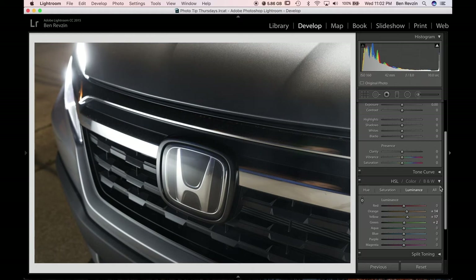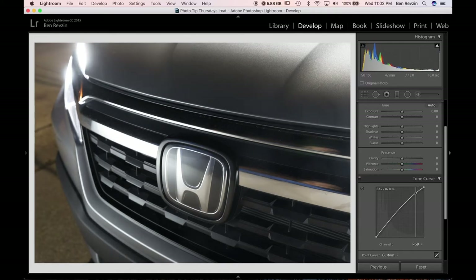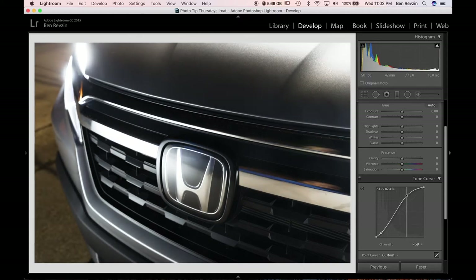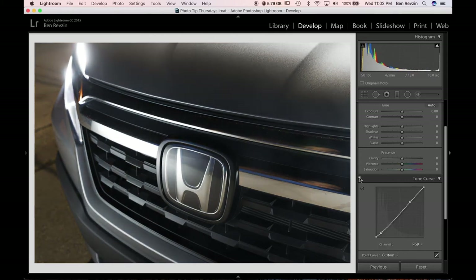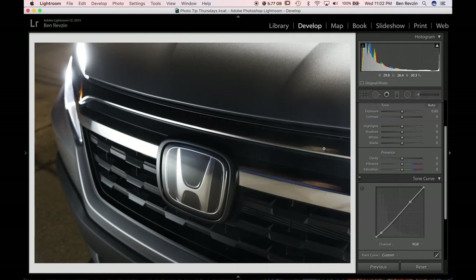I think the image looks pretty good here — I'm pretty happy with it. This blue I actually don't mind keeping — it's not bad. But we're going to take this image into Photoshop now, basically get rid of my reflection using the patch tool, and then we'll be done with the shot. So I'm going to right-click, edit in Photoshop CC.